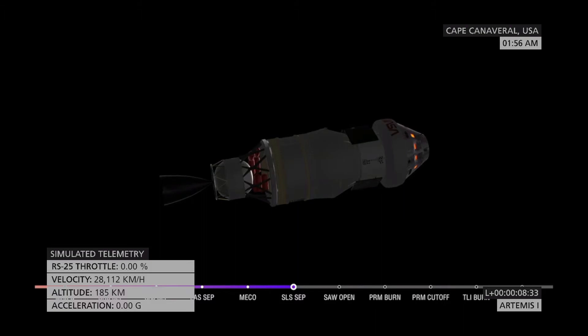The next milestone will be solar array deploy approximately 18 minutes after liftoff. But before Orion stretches its wings, let's check back in with our friends at Kennedy Space Center and hear all about what it was like to hear the rocket roar off the launch pad.